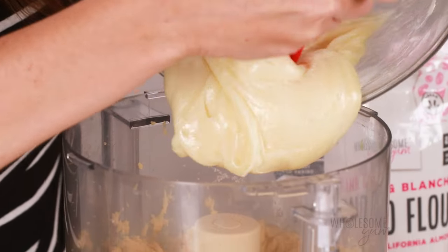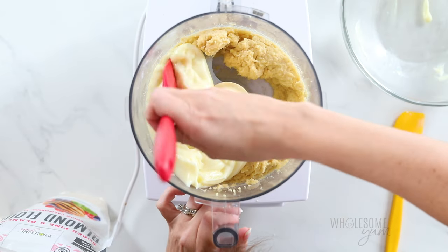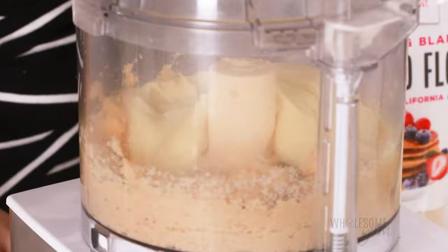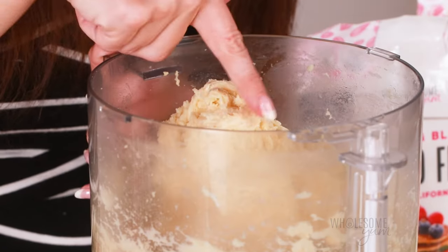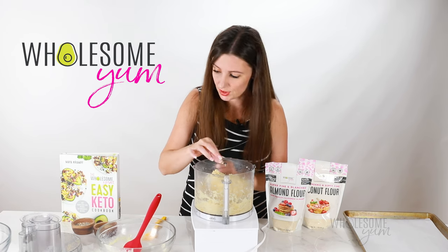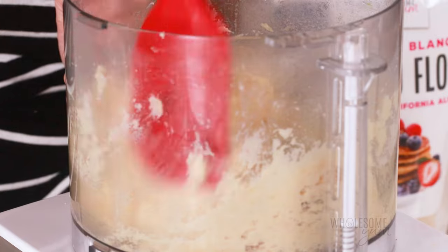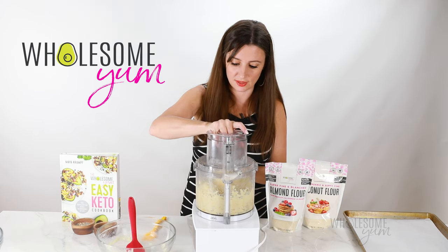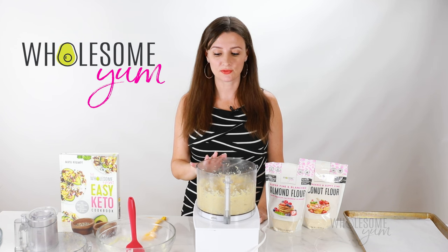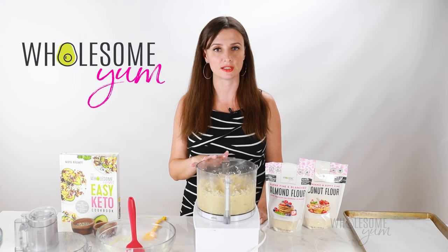Working quickly while the cheese is still hot, add it to the dough in the food processor. Position the blade so the cheese engages with it — be careful not to cut yourself — as this helps it mix together. Make sure there are no streaks of cheese or almond flour; everything should be uniform. Scrape the sides as needed. If it gets stuck, just reposition the blade. If you see solidified chunks of cheese, transfer the dough back to the bowl, microwave for about 30 seconds to soften it, then return it to the food processor and mix again.